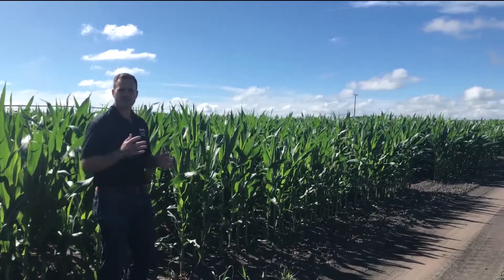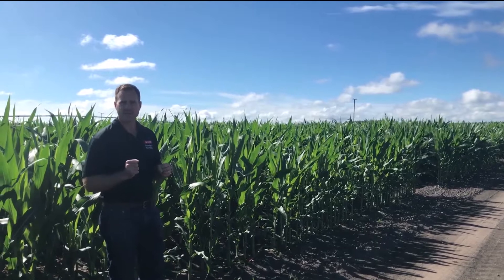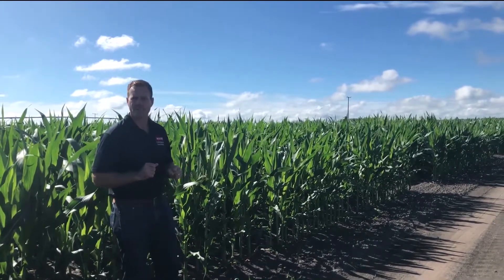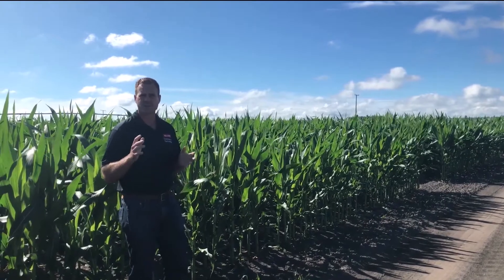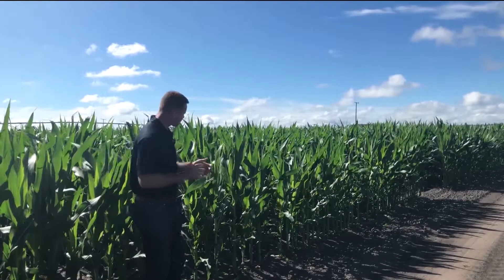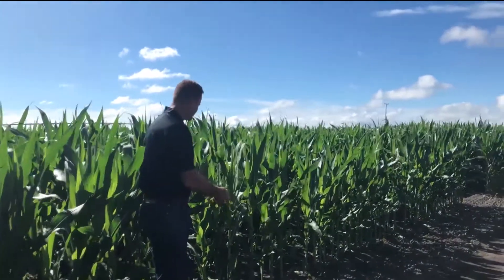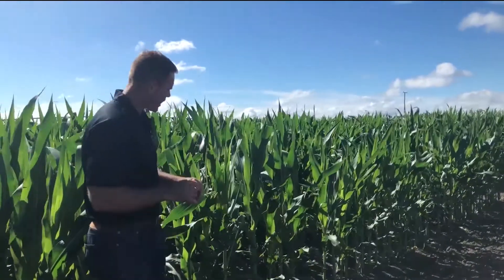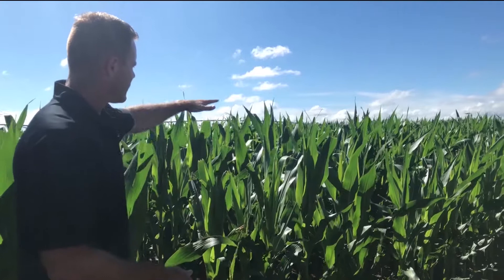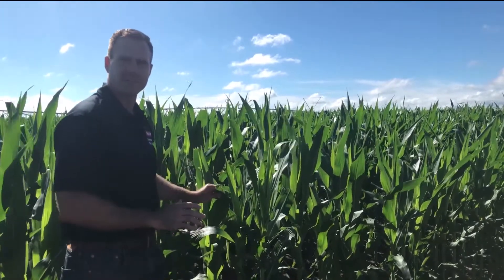We rate fall armyworm damage on a scale from zero to nine, nine being the worst. To give you a feeling of how bad some of these plants are, I might rate any of these in the neighborhood of six to eight. One of the ways you can tell it's fall armyworm is from the actual feeding and the lesions on the leaves. Some of the smaller feeding is described as shot hole, but some of these leaves are entirely gone. In fact, the corn is a little bit shorter because some of these leaves were entirely taken out from the feeding of the insect.